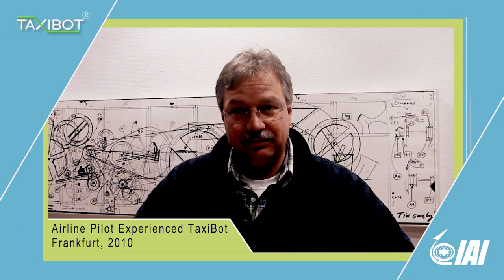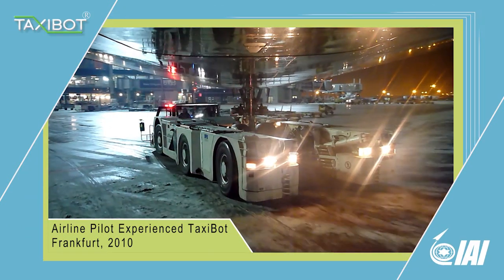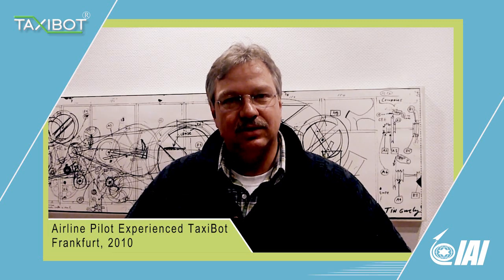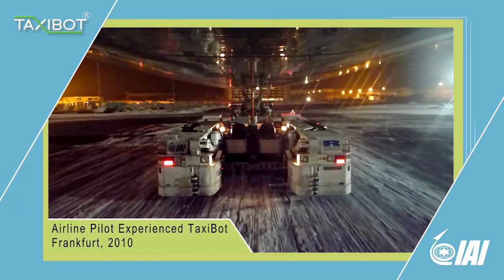The overall impression is very good, better than expected. One big advantage realized is that when taxiing on icy or slippery surfaces, the traction is much better, so you can increase safety in turns on icy or slippery taxiways.